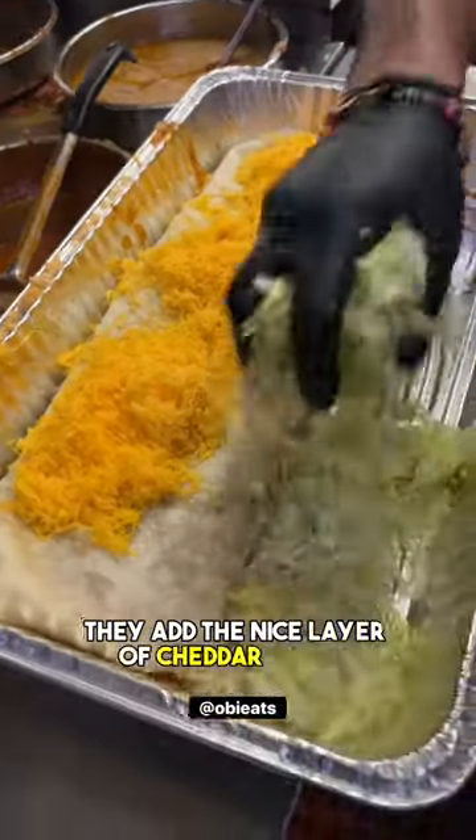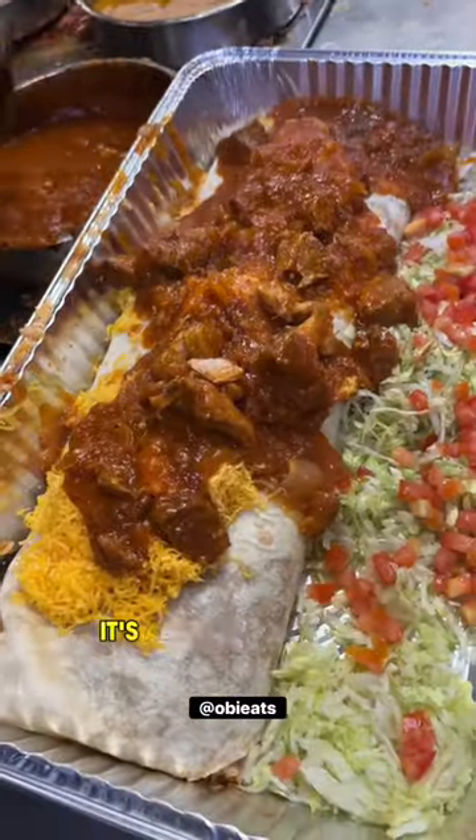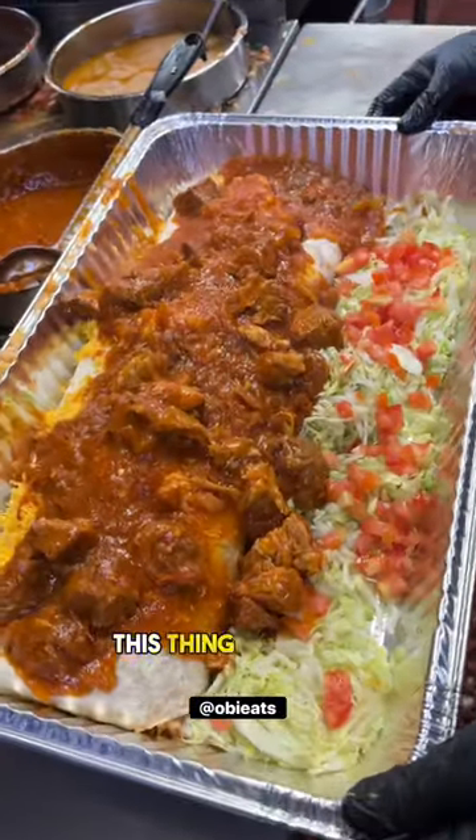They add a nice layer of cheddar cheese and some lettuce and tomatoes on the side. And they add some more chile verde on top — it's almost like a wet burrito. And this thing is massive.